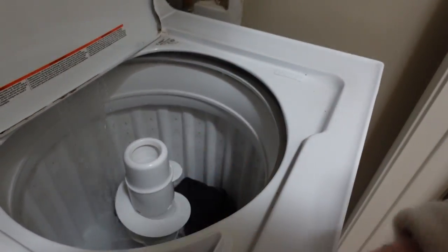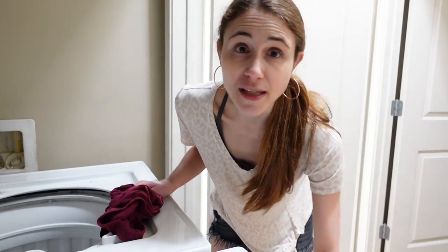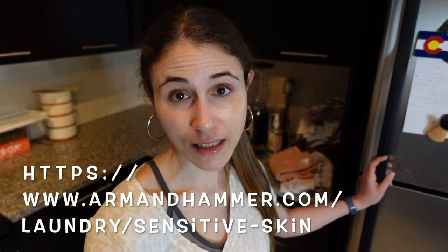Arm & Hammer Sensitive Skin Free and Clear liquid detergent is free of fragrance, free of dyes, and free of preservatives — really gentle on sensitive skin but tough on dirt. Products are verified by healthcare professionals, tested by dermatologists, and have to pass four clinical tests. Go ahead and click the link below or go to www.armandhammer.com/laundry/sensitiveskin to purchase. Thank you Arm & Hammer Sensitive Skin Free and Clear for sponsoring today's video.